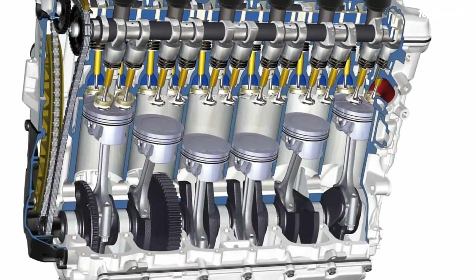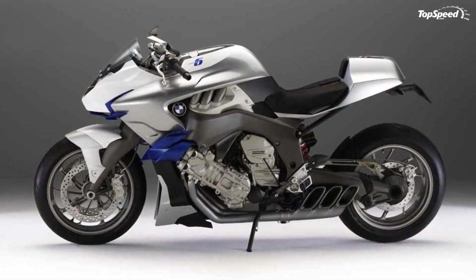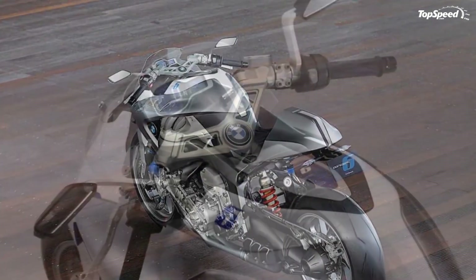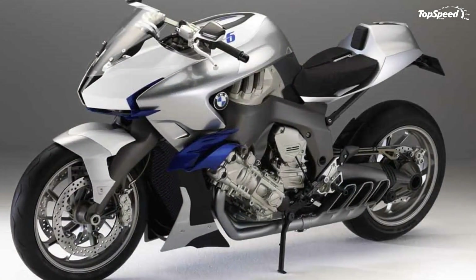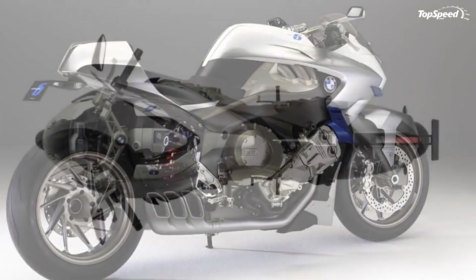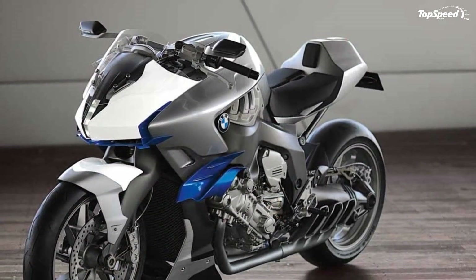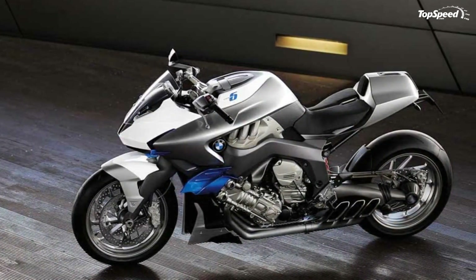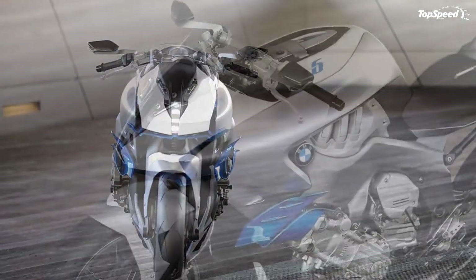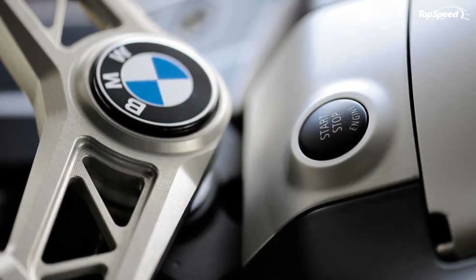Designed and laid out as a straight-six, the engine opens up new dimensions in motorcycling in terms of power reserves, performance, and running refinement. Output of the new six-cylinder will be in approximately the same range as BMW's 1.3-liter straight-four power units. Torque, on the other hand, will be right at the top of the range — even in comparison with the largest motorcycle engines — with superior power coming from an engine capacity of no less than 1.6 liters. The engine delivers 130 Nm or 96 lb-ft of torque from just 2,000 rpm while revving up almost to 9,000 rpm, a dynamic potential quite unparalleled in the tourer segment.